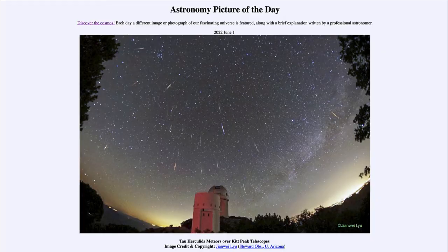Greetings and welcome to the introduction to astronomy. One of the things that I like to do in each of my introductory astronomy classes is to begin the class with the Astronomy Picture of the Day from the NASA website — that is apod.nasa.gov/apod — and today's picture for June 1st of 2022 is titled 'Tau Herculid Meteors over Kitt Peak Telescopes.'